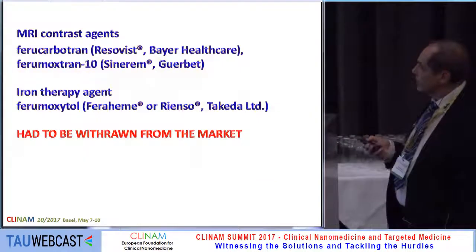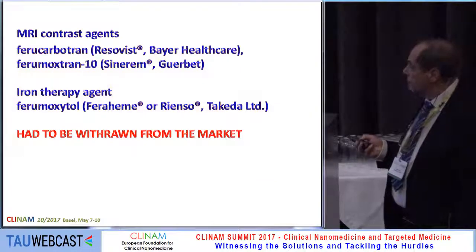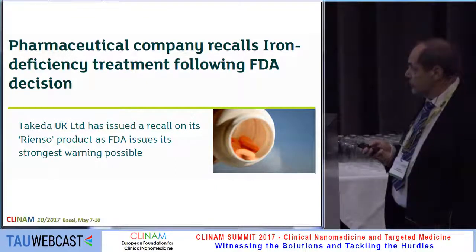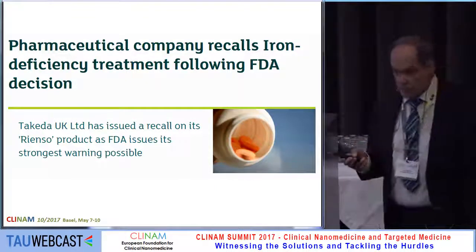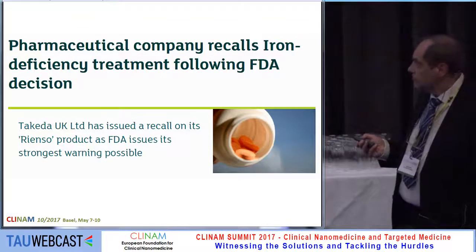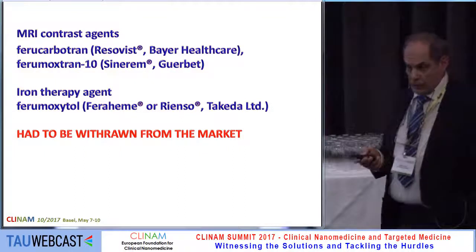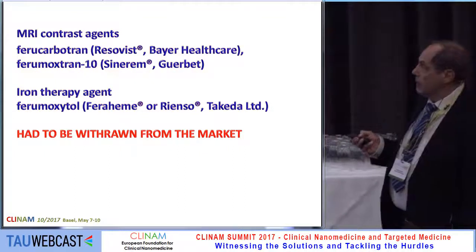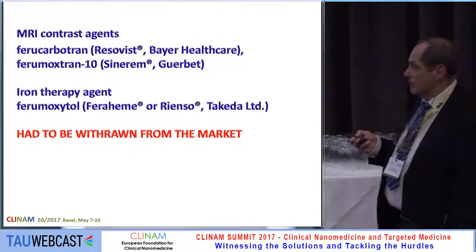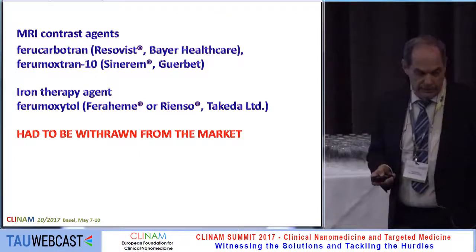First, the iron deficiency treatment Rienso was withdrawn, and later on more agents were withdrawn, like the MRI contrast agents Resovist and Sinerem, and also Rienso, or the other name Feraheme.